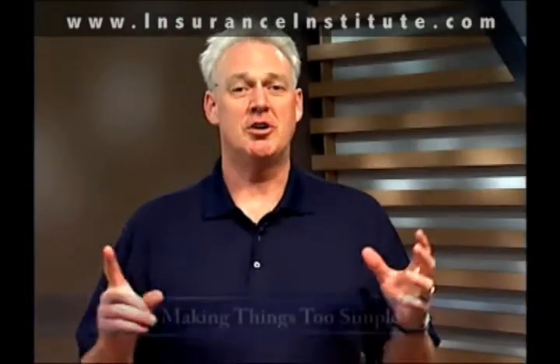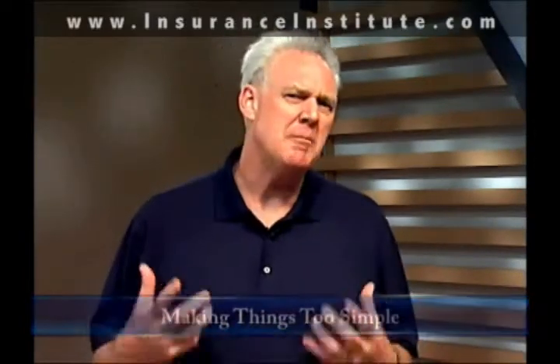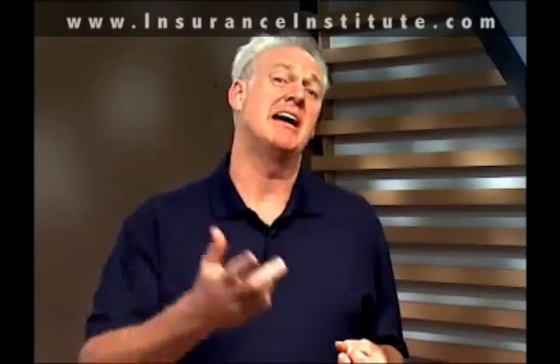Number one is called making things too simple. It's a pitfall of critical thinking, and what that means is that we make a statement, or someone makes a statement to us, that's so simplistic it actually becomes inaccurate. An example might be someone says to you, 'We have to put all this information in the closed caption reports because the underwriting executives just want to know everything.' That's a little simplistic. The best way to respond to a non-critical thinking error like that would be to provide evidence for a more complicated answer.